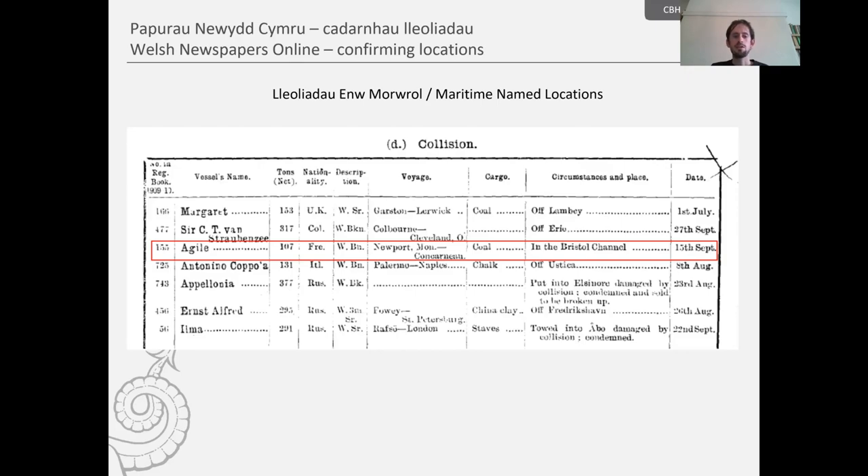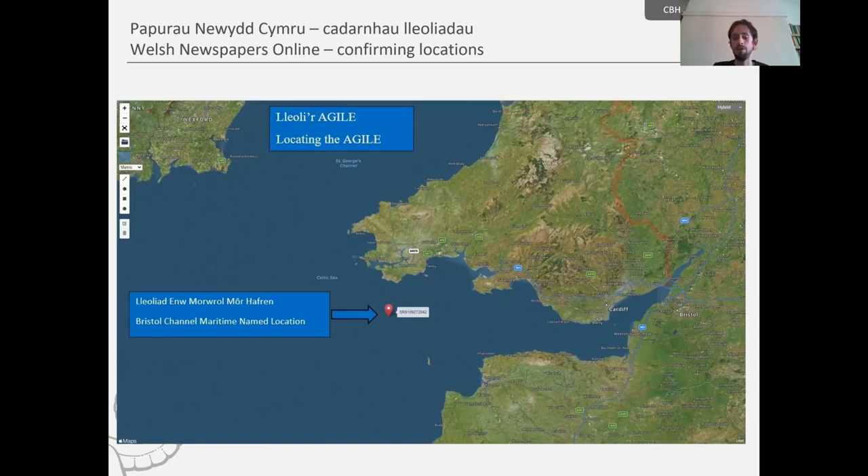Here is the example of the wooden brigantine the Agile in the 1909 casualty returns. In the circumstances and place column it notes 'Bristol Channel.' As there's no more specific information to locate this site, the Royal Commission uses maritime named locations for certain areas that don't have a specific location inside. In this instance, the maritime named location for Bristol Channel has a central grid reference, and all entries that only have 'Bristol Channel' are assigned this particular location.